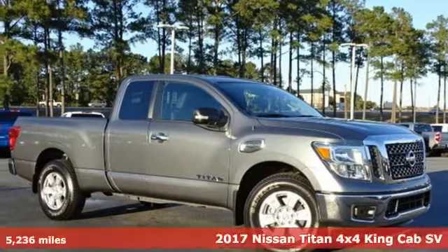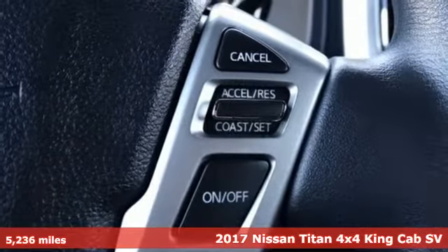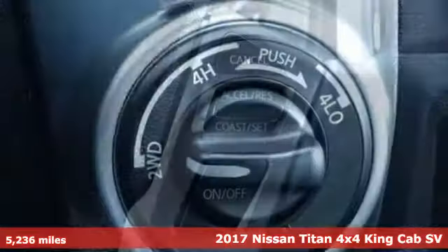It's a 2017 Nissan Titan. For industry, for the worksite, for every duty, for every day — this is the Titan.